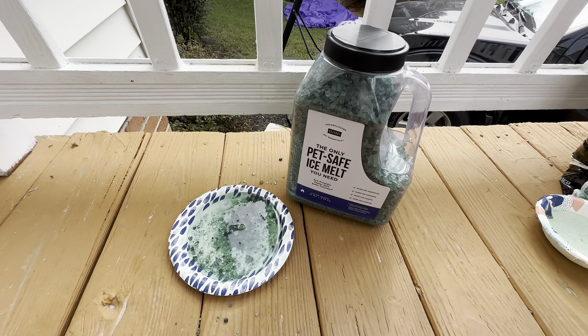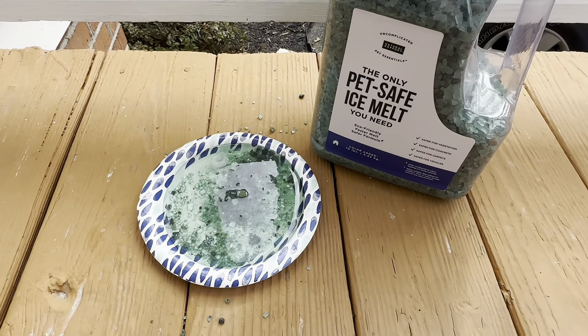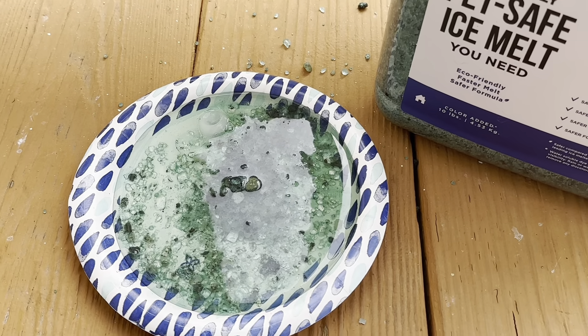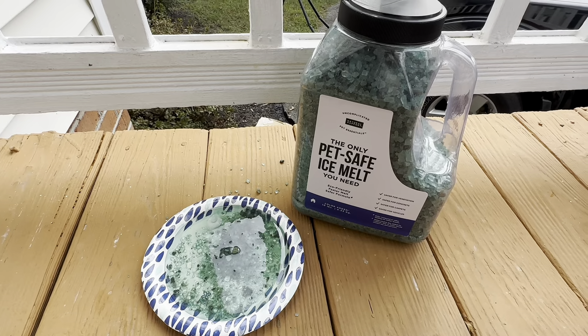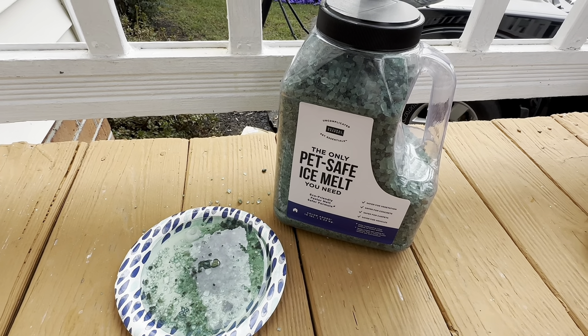Okay, here we are one hour later. Let's take a look at the PetSafe Ice Melt — it has completely melted the ice. Maybe there are little bits and pieces of ice left, but this stuff works amazingly. It's been one hour and everything is already melted.